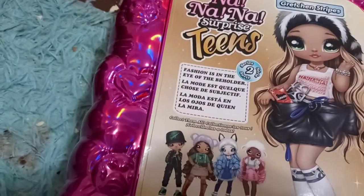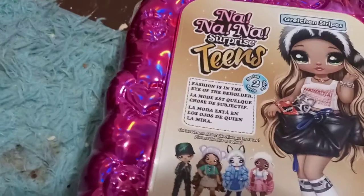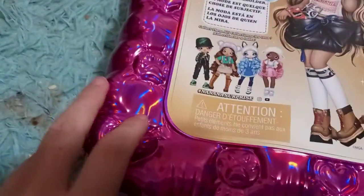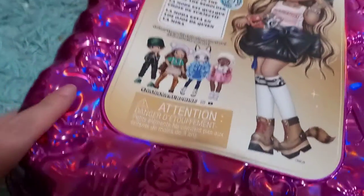It's almost as amazing as Coco Von Sparkles — 'In a flock of pigeons, be the flamingo.' And I absolutely stand that. And then again it says Na Na Na Surprise Teens, and you can see the back of the packaging is very similar to Series 1, with the same pinkish purple color — I'm going to just say it's magenta.